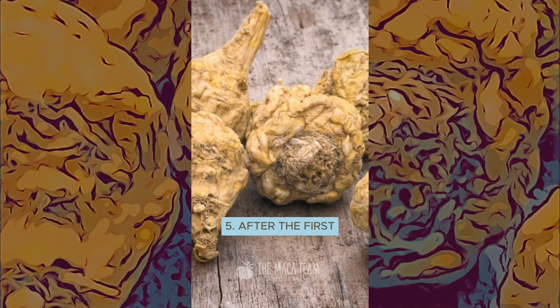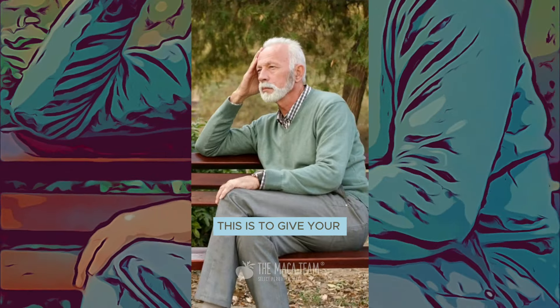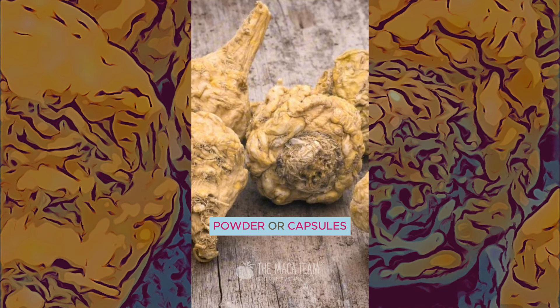Five: after the first month, take a break from maca one day per week. This is to give your body a chance to stabilize its hormones on its own. Six: if you take maca powder or capsules, try adding liquid maca extract in the afternoons for an added boost to your energy.